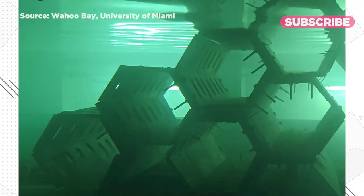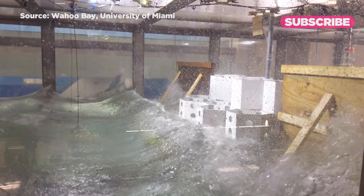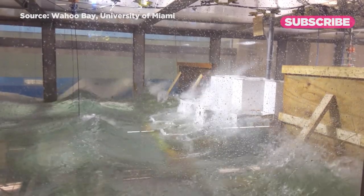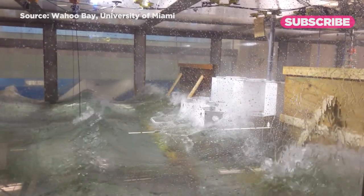Researchers in Miami are also testing out hexagonal structures called sea hives. The wave partially enters into that structure and interacts with it, causing the wave to break down into turbulence as it moves through. It's not just bouncing off — it's losing energy as it does that.